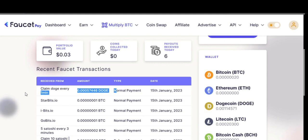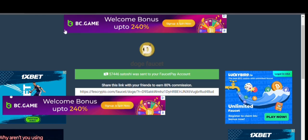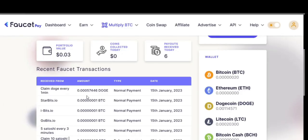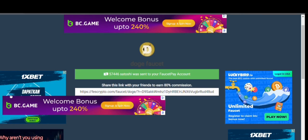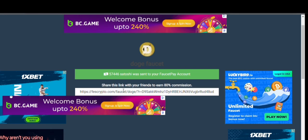This was the live payment proof in our FaucetPay account for this website. It has paid me instantly, so you can also get paid instantly by clicking the link in the description — just go and join fast.